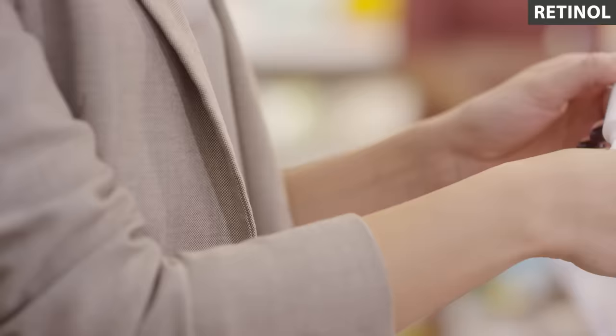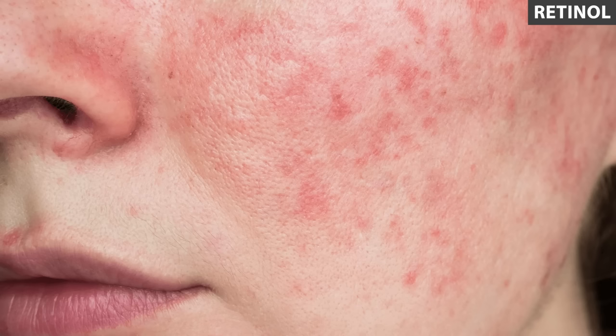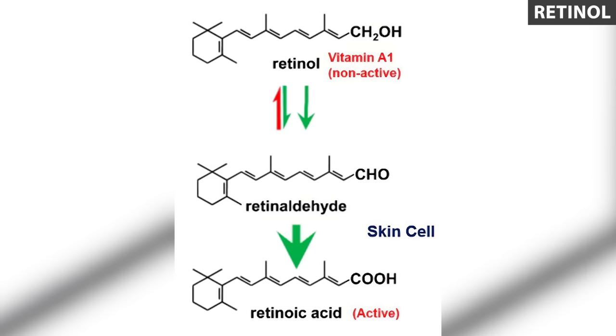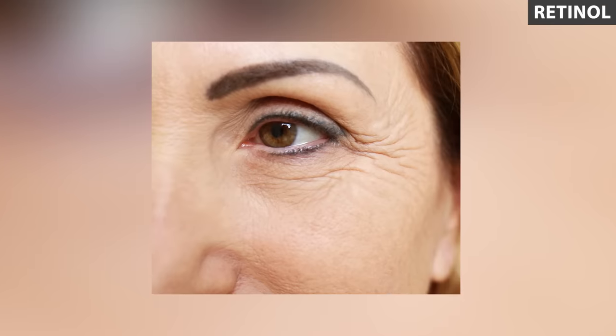Retinol definitely has its place. Lots of people don't tolerate prescription retinoic acid well and experience peeling, redness, or irritation. Retinol is a viable option because it's a gentler formula — remember, retinol needs to be converted to retinoic acid, whereas retinoic acid is already active. Even though retinol is not as potent, users can still benefit from it: it can help with wrinkles, mild acne, skin pigmentation, and sun damage. For some people, not needing a prescription is a huge plus, and it can be a good starting point to work up to the prescription product. And you don't need to spend a lot to get a great product.